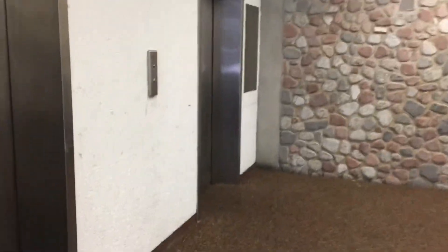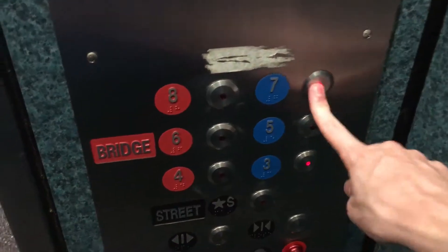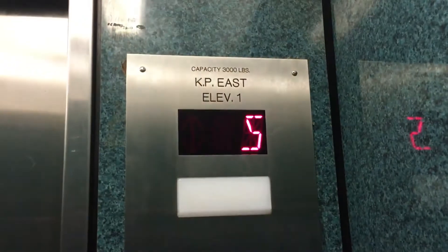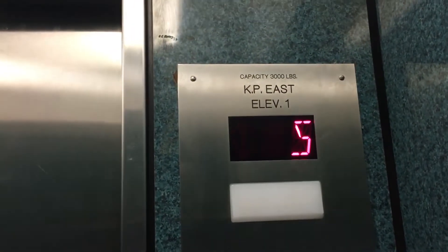Alright, these are the elevators at Kiner East Garage. These elevators are a little nicer than the others.